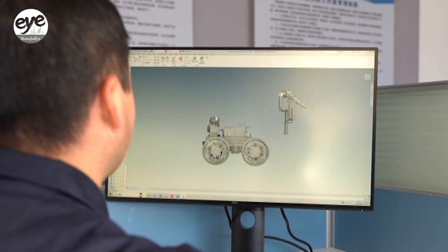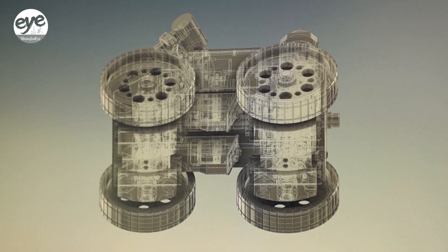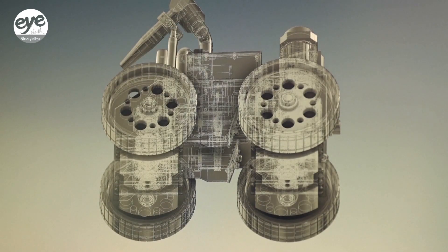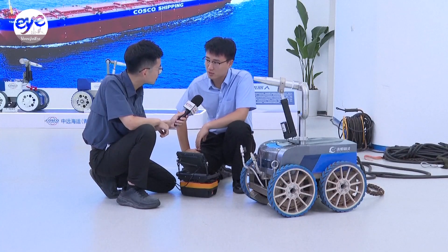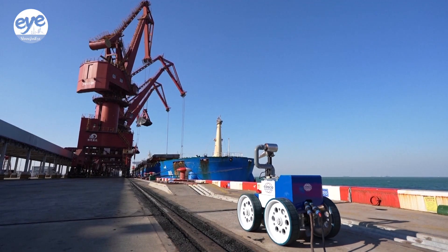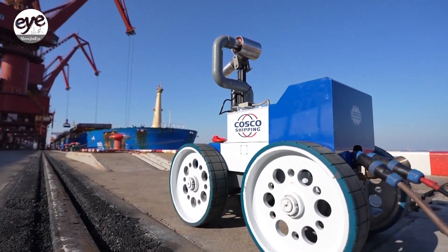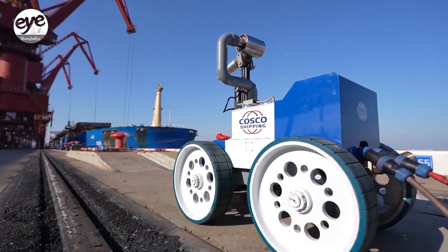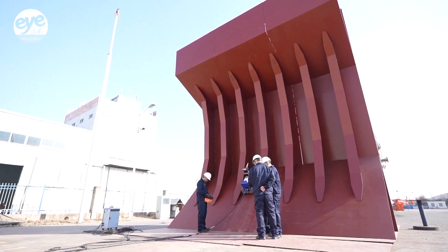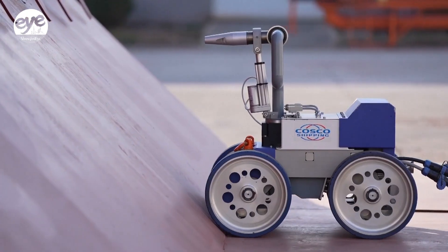But how does it seem to defy gravity by moving up walls and onto ceilings? Developers say the secret is that it is equipped with a curved permanent magnet that firmly adheres to the cargo hold's walls, enabling the robot to navigate over internal and external corners exceeding 120 degrees and overcome obstacles up to 40 millimeters high, ensuring completion of high-altitude cleaning tasks.